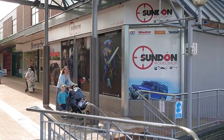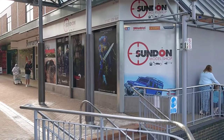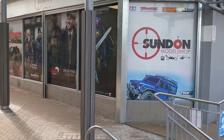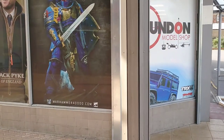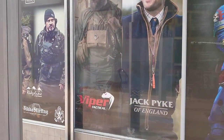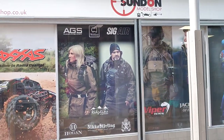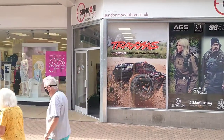Greetings RC fans, Sharky here and today I'm in Dunstable coming and visiting Sundan Models. I've got a brand new FTX Ravine to pick up and some other bits and pieces. They've recently moved to a new store - they're one of the supporters of the RCC so I'm going to come in and have a chat with Neil, the owner. I'm showing you the outside of the shop which is tucked here in the quadrant in Dunstable.